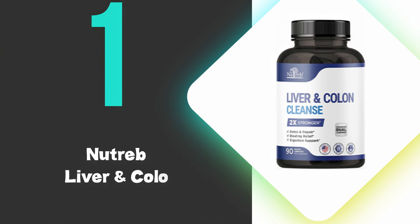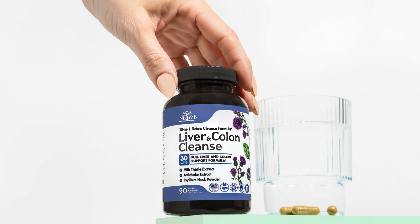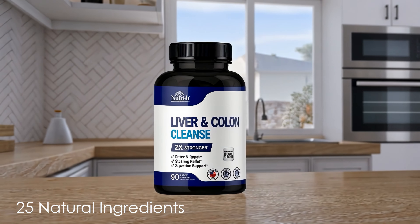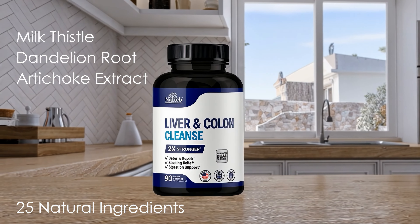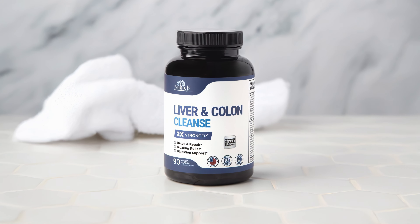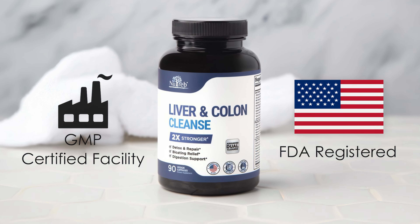At number 1, we have Nutreb Liver and Colon Cleanse. This Nutreb supplement is the best liver detox you can buy and offers a comprehensive 2-in-1 detoxification formula. The supplement contains a potent blend of 25 natural ingredients, including milk thistle, dandelion root, artichoke extract, and psyllium husk. These components work synergistically to support liver function and digestive health. The product is manufactured in an FDA-registered, GMP-certified facility in the USA, ensuring high-quality and purity standards.